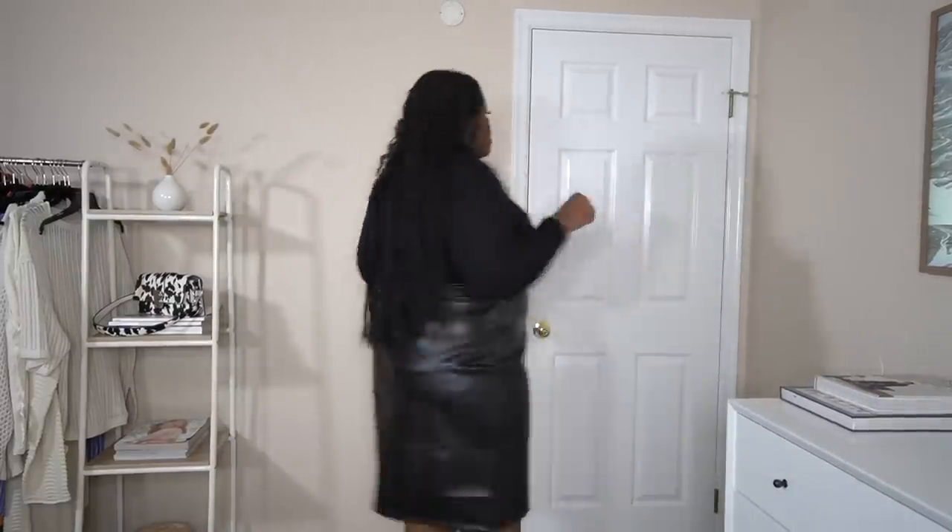Continuing on with the work wear: this leather A-line midi skirt. A-line skirts are the best for my curvy girls, especially if you have a belly, a FUPA, or an apron belly — always go for an A-line style. Notoriously, leather skirts aren't flattering because they highlight that area, but an A-line style that flows away from the body will work every single time. I also love that it has a little split for range of motion.